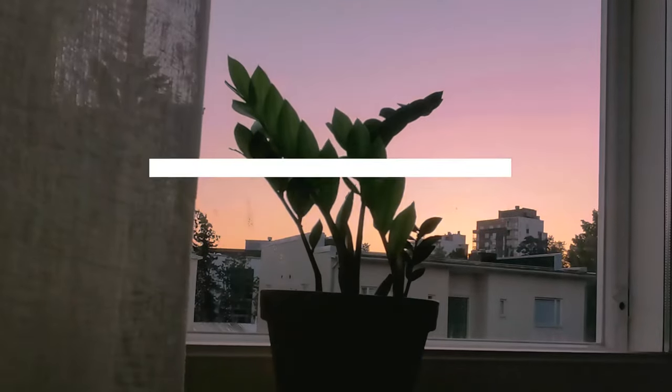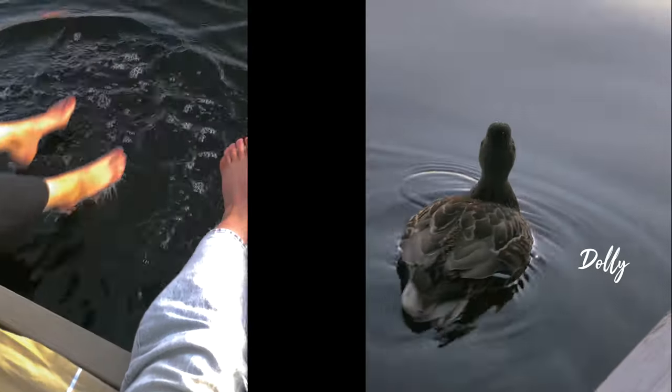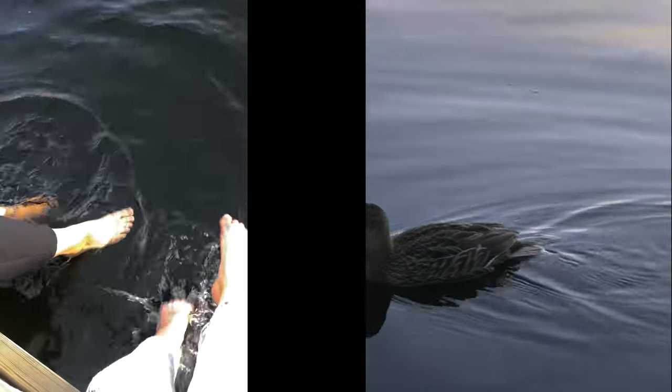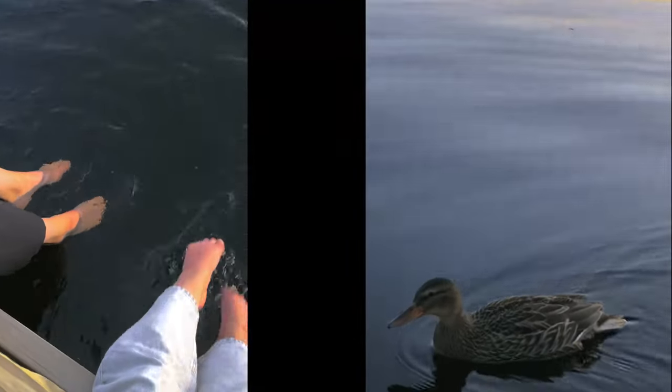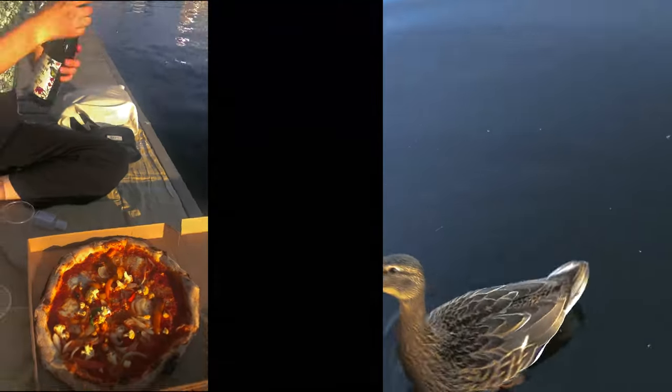We ordered pizza and brought it to Lutaku Harbor, where a cute duck we named Dolly wanted to keep us company. The moment we opened the pizza box, Dolly went from a sweet duck to a fearless hunter. The once cute Dolly jumped up from the water and almost stole our whole pizza.